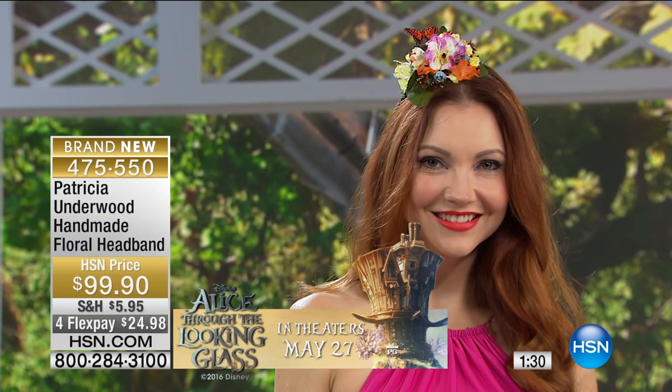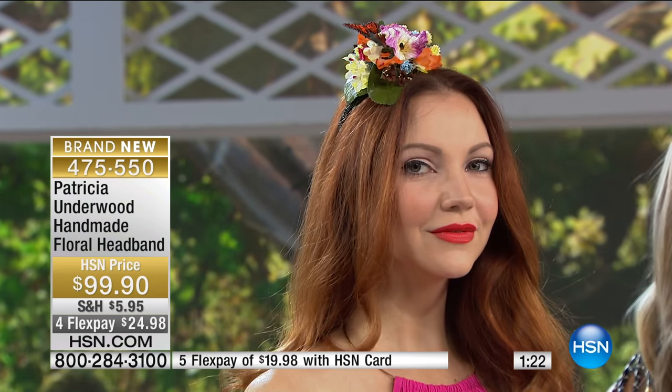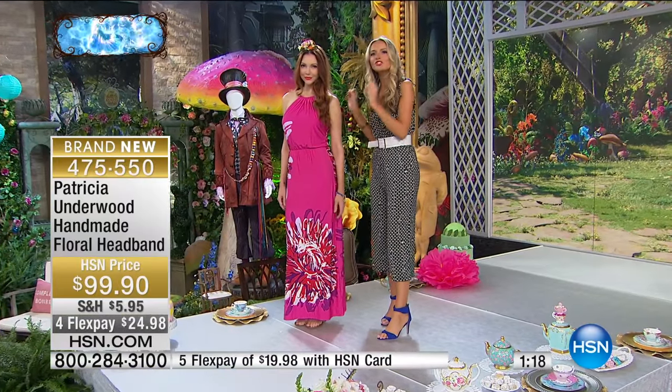Hair accessories are exploding on the scene, and so what we're doing with Kate right now is we are island dreaming — because yes, you see this and you see the influences of the movie, and you think it could be very party, very English, but it can also be so exotic.